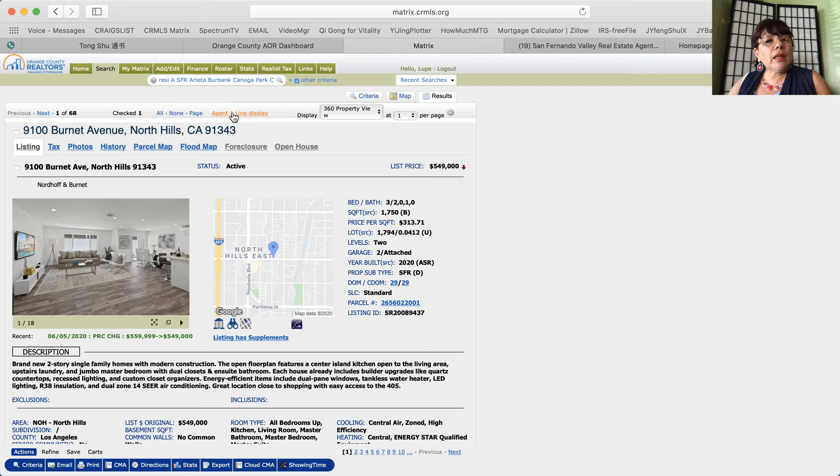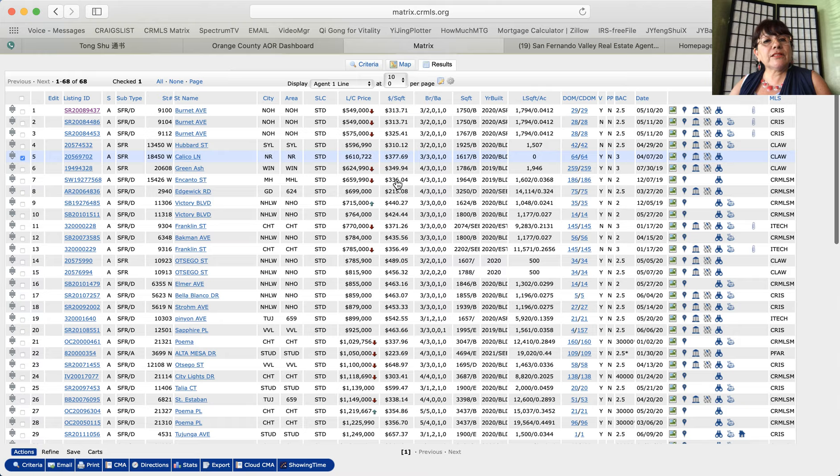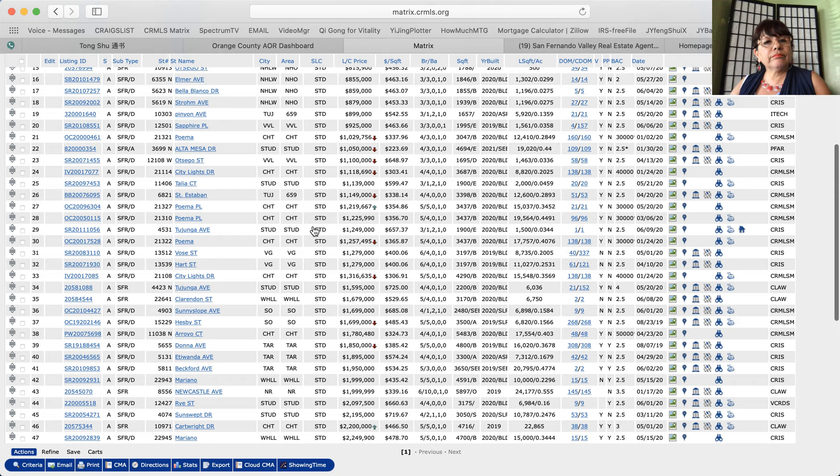This is a list — an inventory of all properties for sale that are brand new in San Fernando Valley: North Hills, Sylmar, Northridge, Winnetka, Mission Hills, Glendale, North Hollywood, Chatsworth, Tarzana, Valley Village, Studio City, Valley Glen, Sherman Oaks, Woodland Hills.